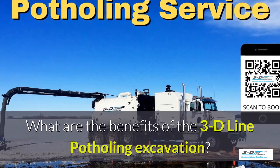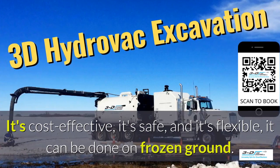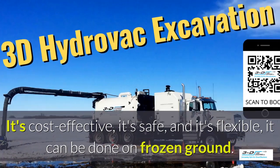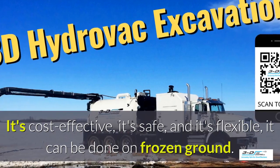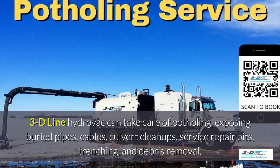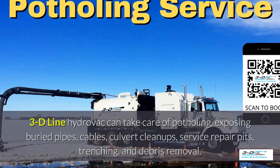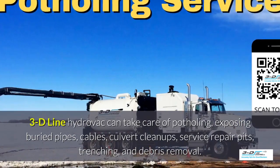What are the benefits of the 3D Line potholing excavation system? It's cost-effective, it's safe, and it's flexible. It can be done in frozen ground, up to 40 below zero. 3D Line can take care of potholing, exposed buried pipes, cables, culvert cleanups, service repair pits, trenching, and debris removal.